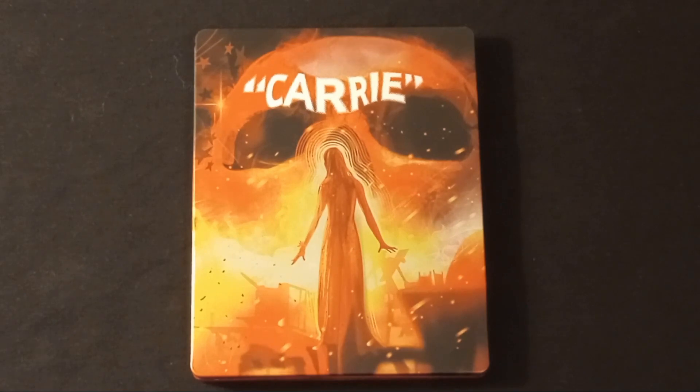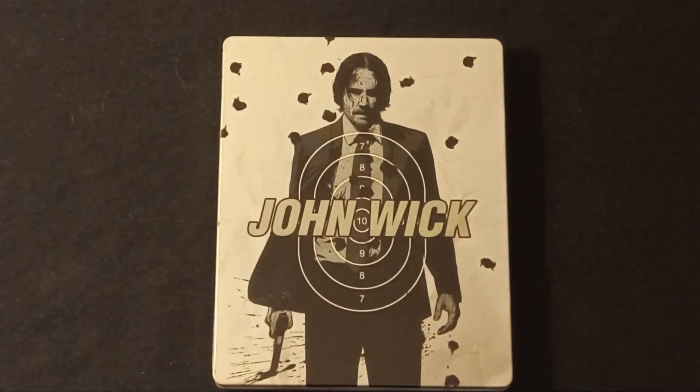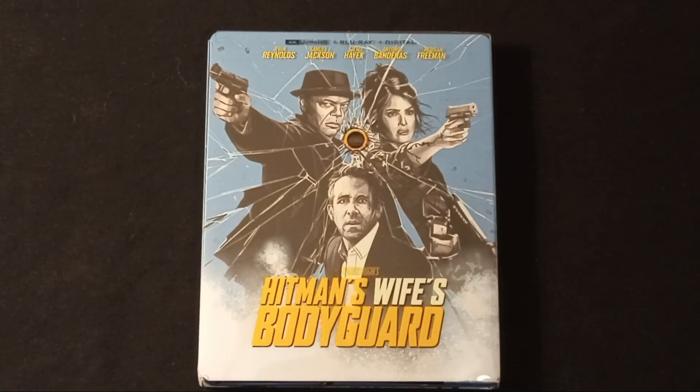Starting off with the five dollar steelbooks, here we have John Wick — this is a Blu-ray steelbook but it also includes the DVD. Next up we have John Wick Chapter Two, Blu-ray steelbook which also includes the DVD, for five bucks.